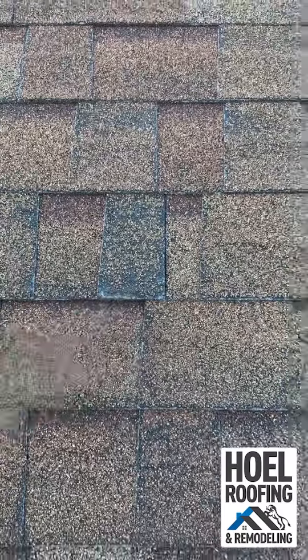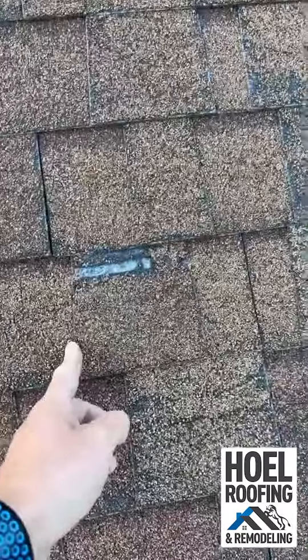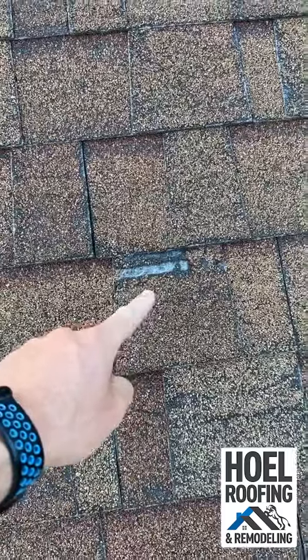The granules and asphalt are pretty much gone on the back side — completely gone in spots.